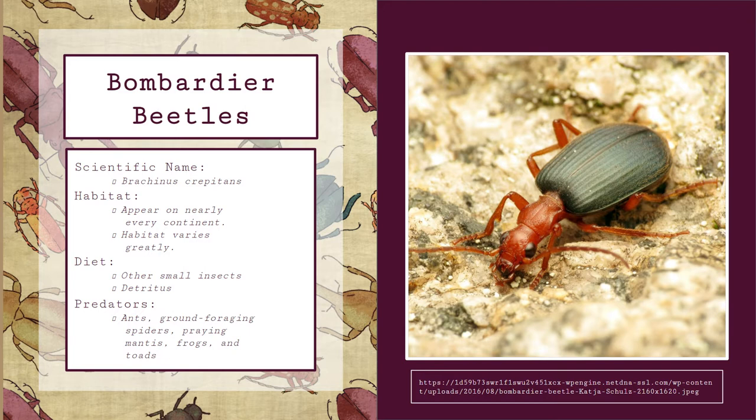Bombardier beetles have quite a few predators, which include ants, ground foraging spiders, praying mantises, frogs, and toads. However, most of these organisms are repelled, or in some cases killed, by the Bombardier beetles' very unique defense mechanism.